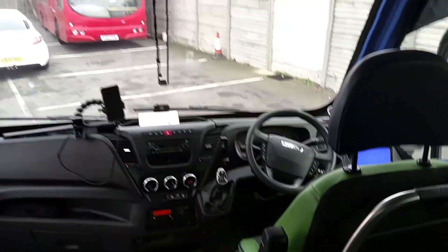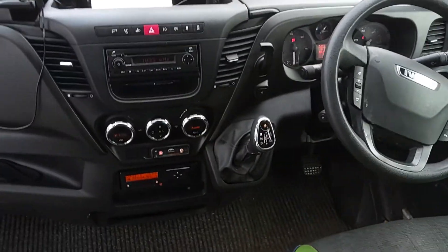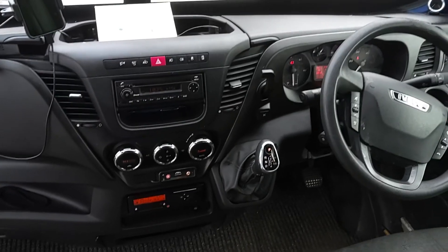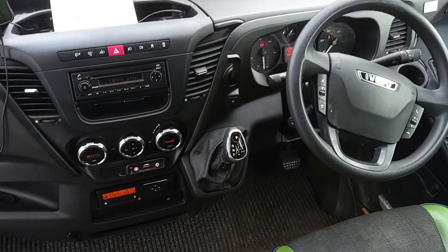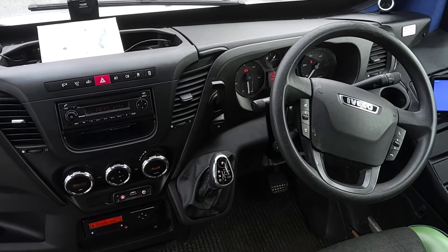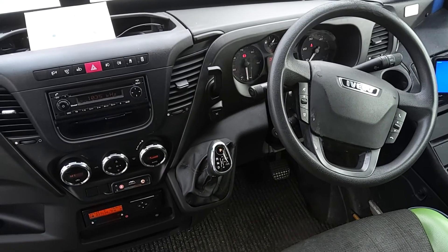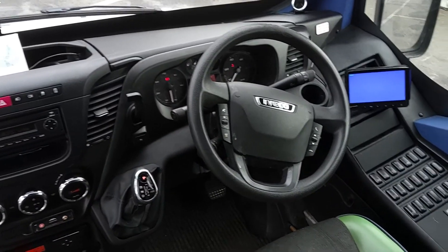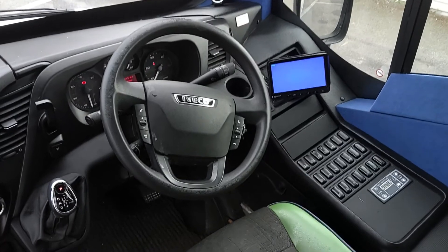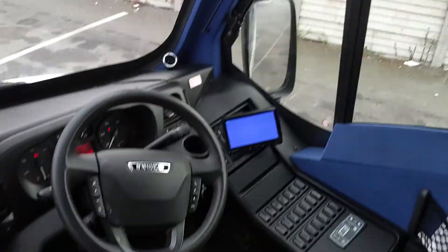Down at the business end here, we have just under 240,000 kilometres on the clock. The dash is all in good order. It's a Euro 6 Iveco engine driven through Iveco's eight-speed Hi-Matic automatic gearbox. Multifunction steering wheel — all the buttons in the right place just to the driver's right. Easy access to controls.